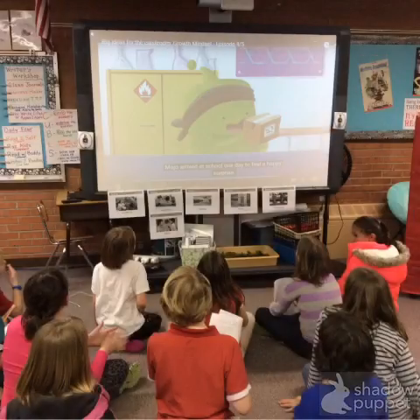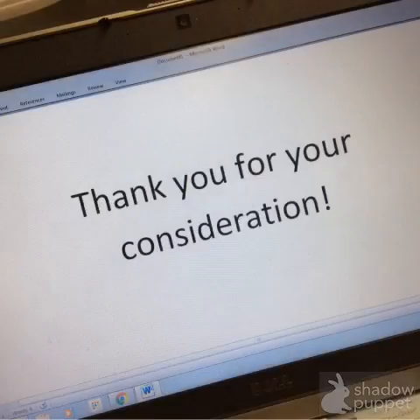One great way to keep kids interested is by showing small videos on the Promethean board to give them quick ideas on lessons or to engage them on an upcoming assignment. Thank you so much for your consideration.